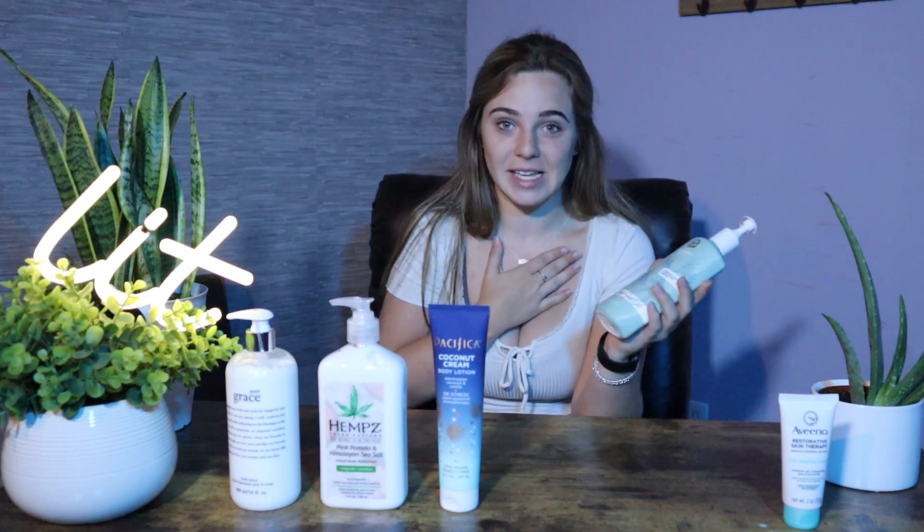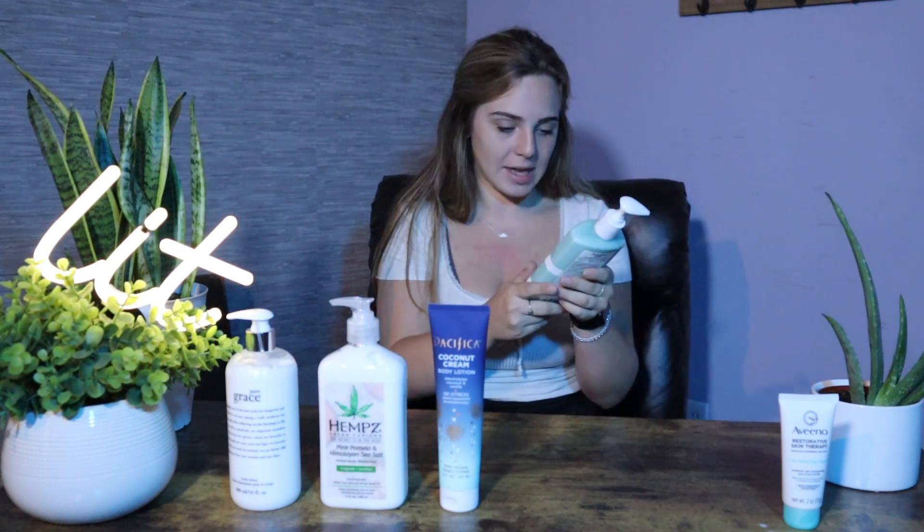So the next one is our Australian Gold. Now I have used this personally myself, so I know I already like it. I like the bottle — I'll be honest with you guys, I bought it because the bottle was cute. Nine out of 10.